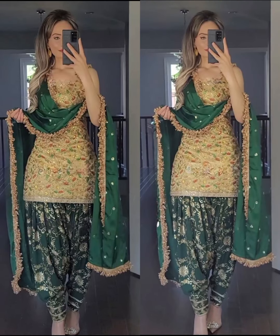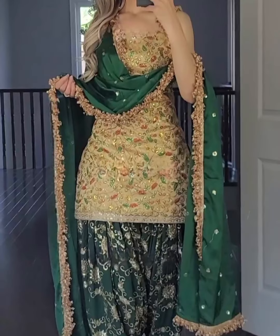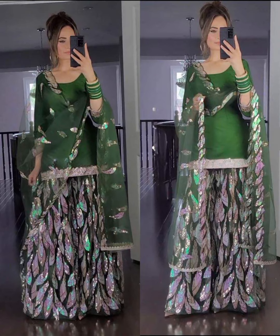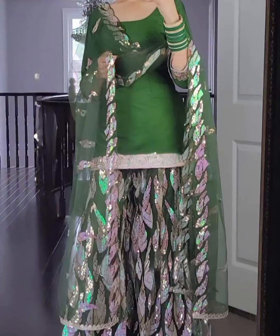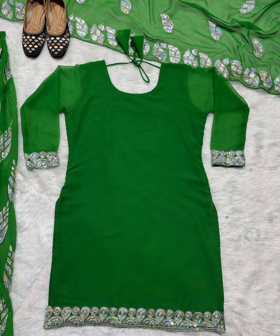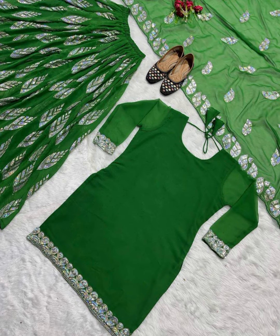The style of the dress indicates it could be for a formal event or celebration. A sheer purple dupatta — a long scarf-like cloth — drapes over the person's arms, complementing the dress. The fitted bodice is heavily adorned, while the voluminous skirt also showcases similar patterns. It features intricate embellishments, including silver or crystal beadwork and sequins. The dress is a rich shade of purple, suggesting elegance and sophistication.